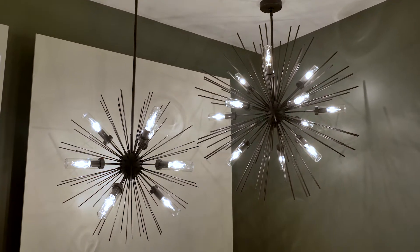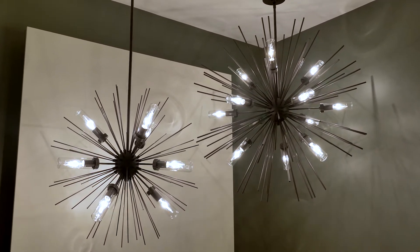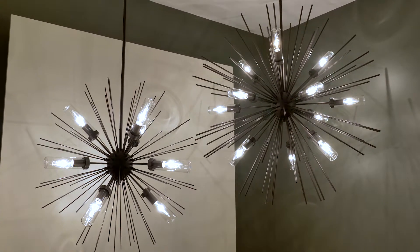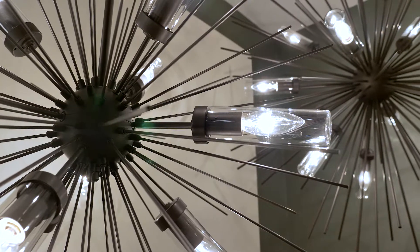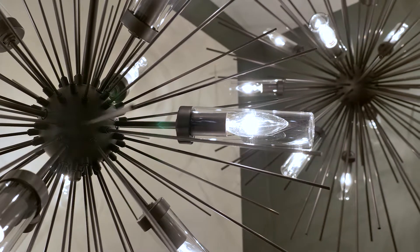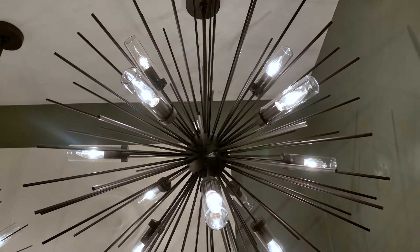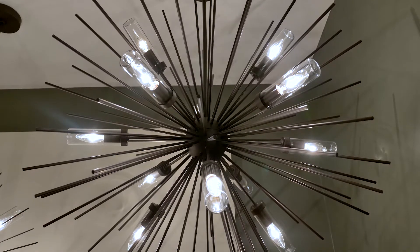Unbelievably beautiful for covered outdoor spaces, the Hilo damp rated 9 and 12-light chandeliers by Feiss are perfect to modernize interior areas as well. With candelabra bulbs covered in clear glass to protect from moisture, Hilo features slim metal arms that extend out from a center hub to create an organic globe silhouette. Hilo is finished in an oil-rubbed bronze.